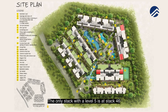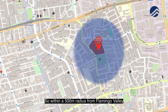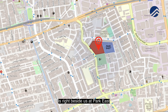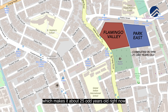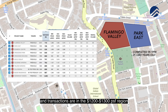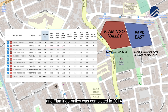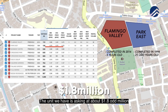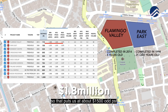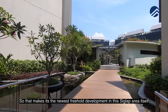The only stack with a level five is stack 46, and that is where we are right now. Within a 500-meter radius from Flamingo Valley, the only other freehold development is Park East next door, completed in 1994 — about 25 years old — with transactions in the 1,000 to 1,300 per square foot range. Flamingo Valley, completed in 2014, makes it the newest freehold development in this Siglap area, with this unit asking at about 1.8 million, or around 1,500 per square foot.